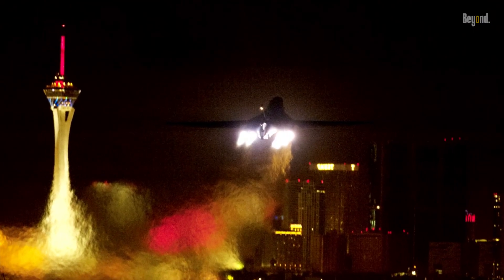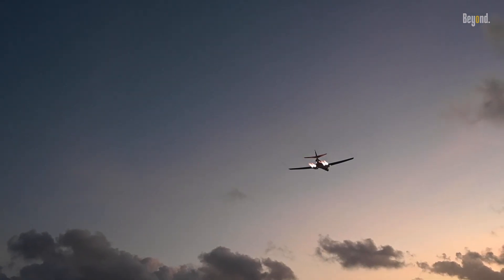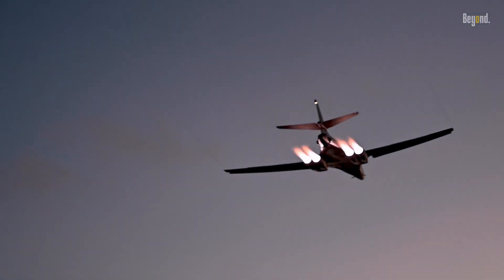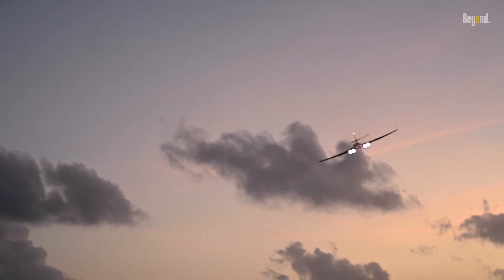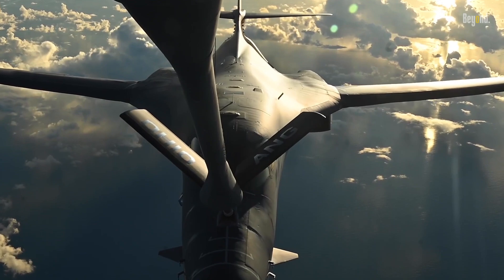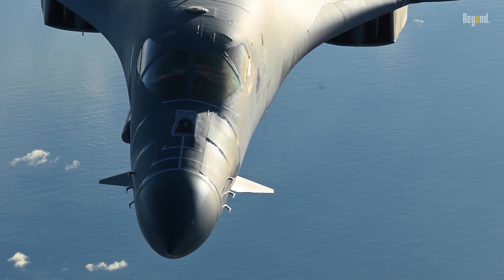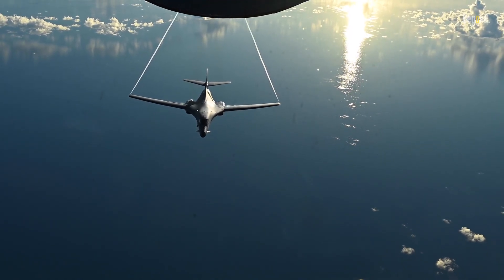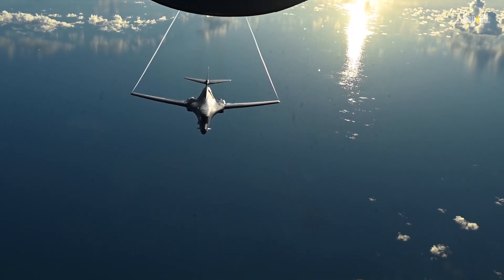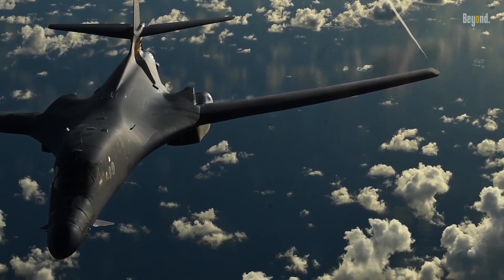In both operations, the B-1 bomber showcased its versatility, durability, and strategic importance. It was not just a tool for destruction, but a means of ensuring the safety of ground troops and civilians alike. These missions are but a few examples of the B-1 bomber's impressive service record — its superior speed, payload, and precision have made it a key player in critical operations around the globe. The B-1 has proven its worth time and time again, its legacy one of strength, resilience, and unwavering service.